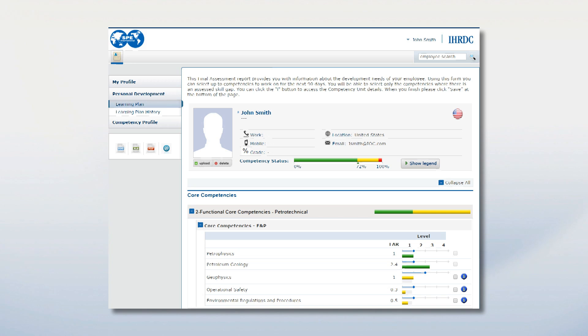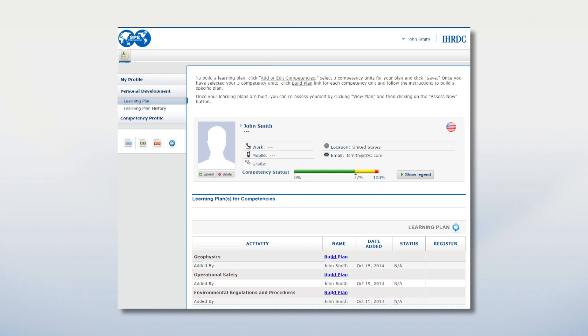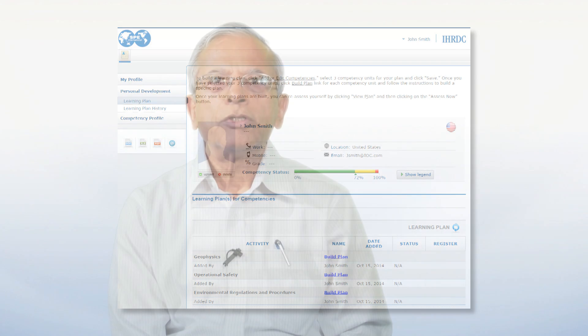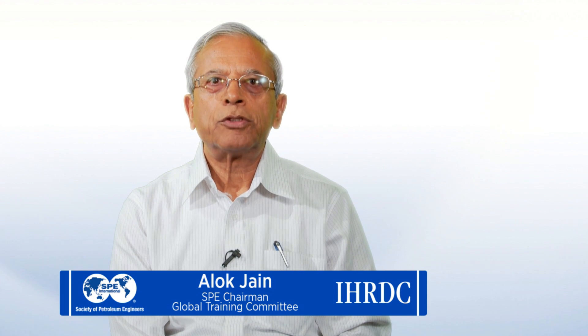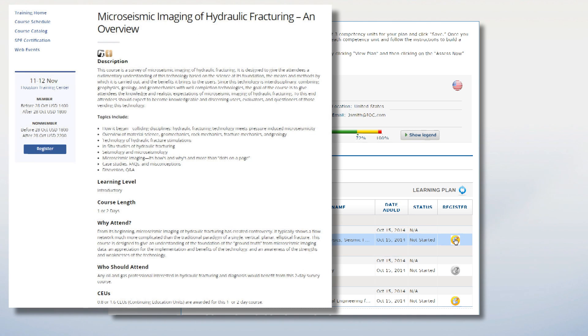Once inside the CMT, an individual will complete their competency assessment, view their competency gaps, and build a learning plan using identified training resources that span instructor-led training, SPE technical papers, and e-learning. The SPE CMT is a one-stop shop that not only allows members to assess themselves and identify competency gaps, but provides an opportunity to build a customized learning plan that meets their professional development requirements. With a full suite of training resources at their disposal, the user builds a learning plan by deciding the priority and pace that best suit their individual circumstances.